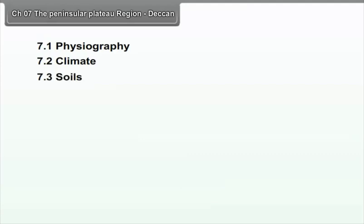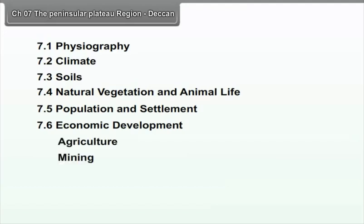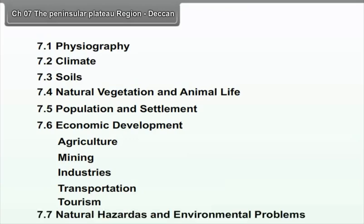Chapter 7: The Peninsular Plateau Region. We will study the following points in this chapter: 7.1 Physiography, 7.2 Climate, 7.3 Soils, 7.4 Natural Vegetation and Animal Life, 7.5 Population and Settlement, 7.6 Economic Development covering Agriculture, Mining, Industries, Transportation, and Tourism, and 7.7 Natural Hazards and Environmental Problems.